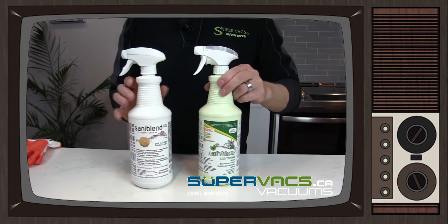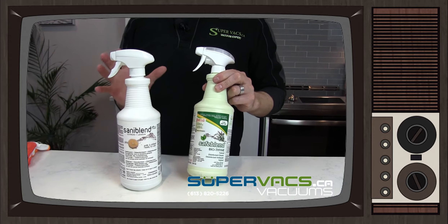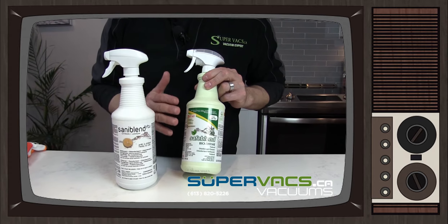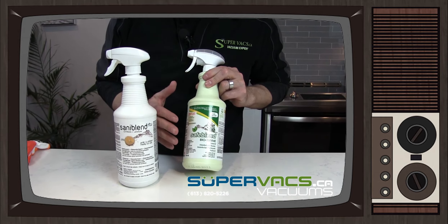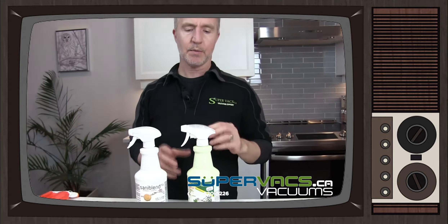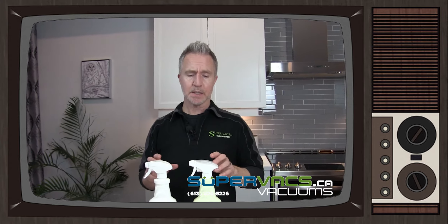The second bottle we're going to look at is going to be Safe Blend. Now, they're both Canadian products, which is fantastic. This one is more of a biodegradable, natural product made with peppermint oils and thyme, which does a great job. So if you want to be a little bit more delicate to the environment, the Safe Blend is a nice way to go. Definitely recommend it.